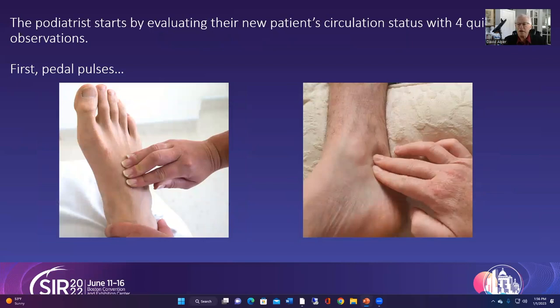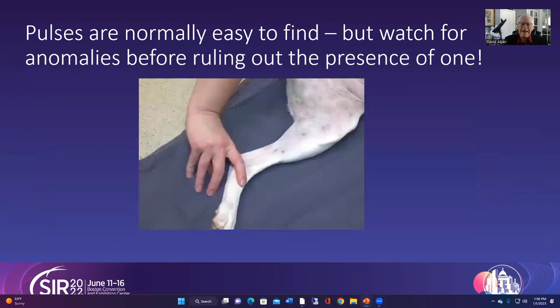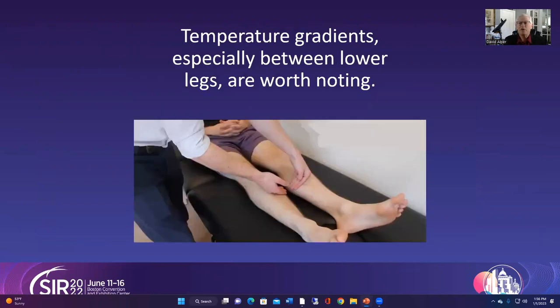When a patient comes into the office with either a suspected wound or an open wound, we will evaluate the patient's circulation — we will check the pedal pulses first. The lack of a pedal pulse doesn't mean you should stop immediately; you should be looking around because anomalies do occur.